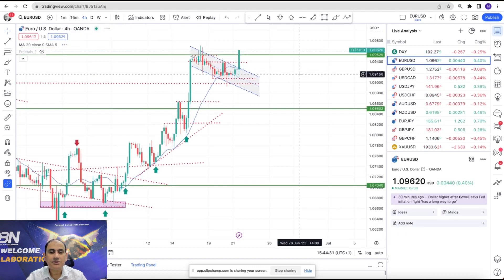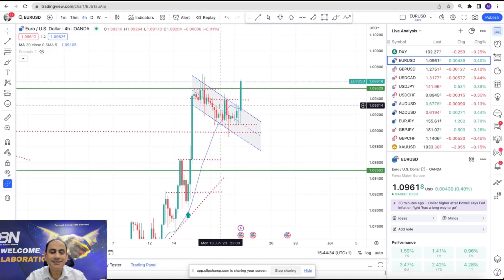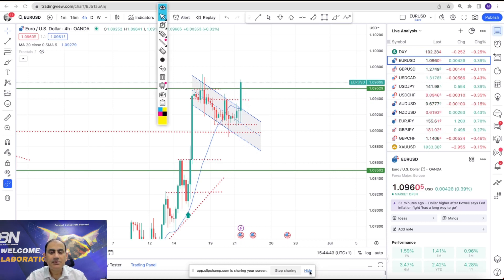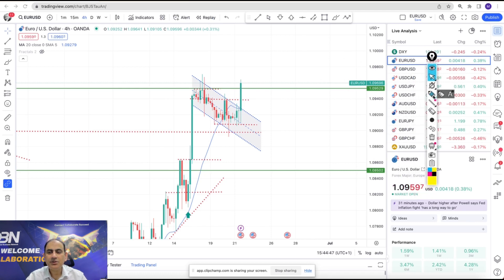Looking at the EUR/USD, which is opposite to the Dixie, we were expecting this pullback. The price developed an inverted head and shoulder pattern — that was the beautiful long trade this afternoon at the New York session. Price respected key levels here, here, and here — a beautiful breakout bull flag pattern that nicely hit the target, banking amazing profit.